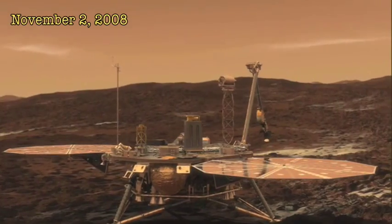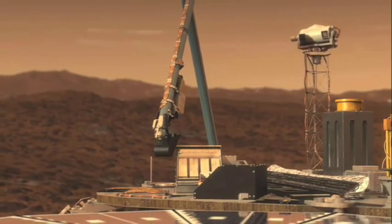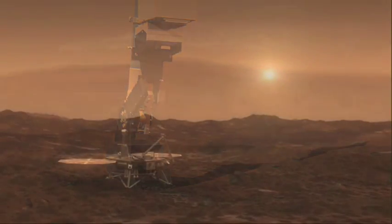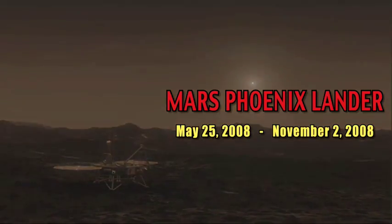It's the end of the line for NASA's Mars Phoenix Lander. After exploring the Martian North Pole for almost five and a half months, Phoenix has performed its last experiment. We look back at the life of the Phoenix Lander next on Real World.